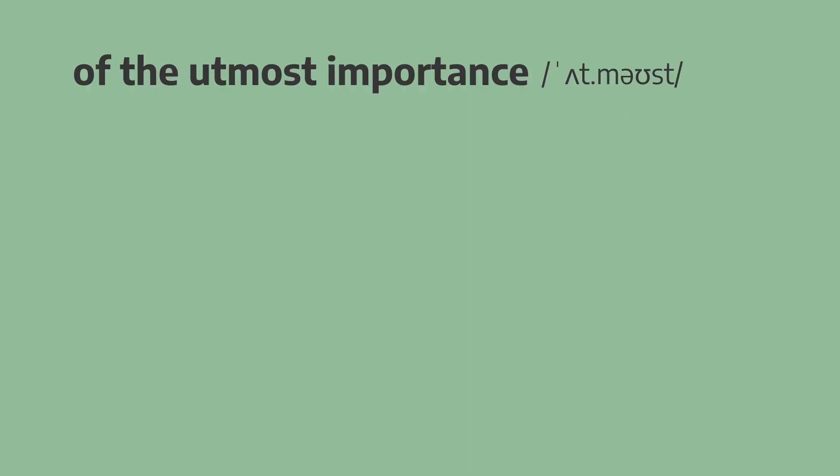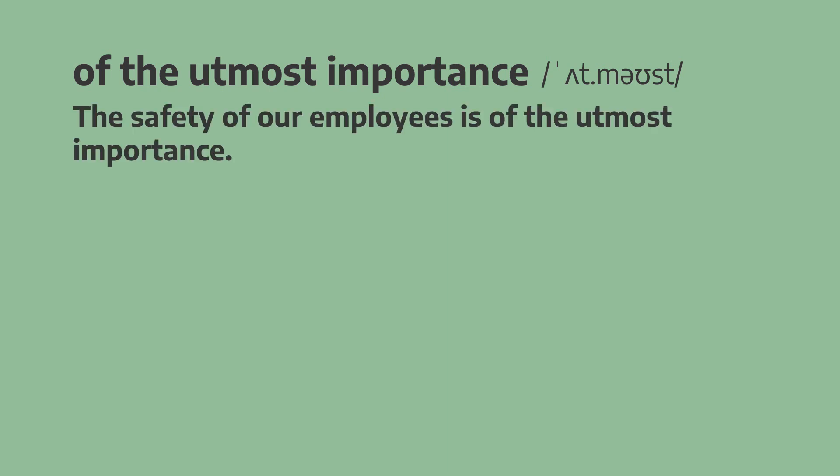And now we look at some more advanced and formal ways to describe something that's very important. The safety of our employees is of the utmost importance. The safety of our employees is of the utmost importance.